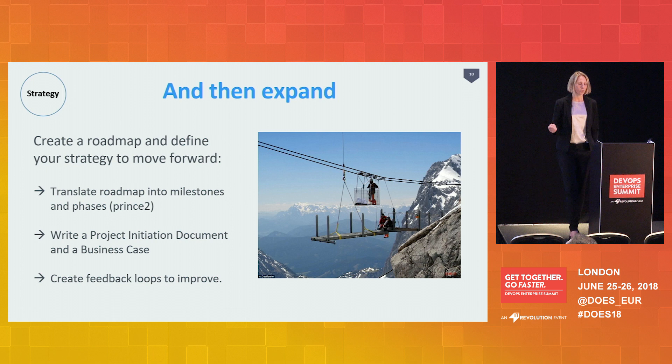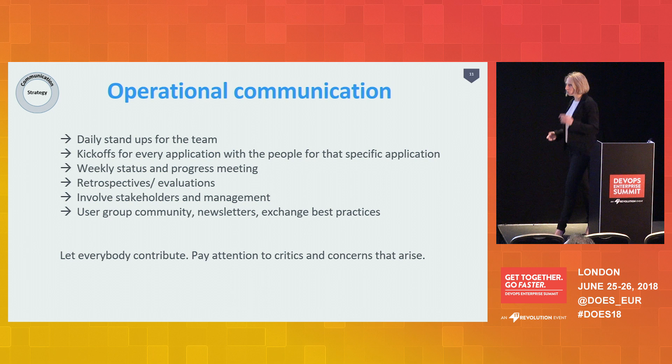The second circle of this model is communication, which is very important. There is operational communication you have to do on a daily basis with your team and stakeholders. We have kickoffs for every new application we start, we have retrospectives, you have to involve everyone. Don't underestimate the communication aspect. It's very important that you pay attention to people with concerns — let them contribute to solve their own concerns, but really talk about it.